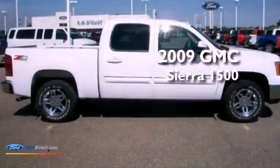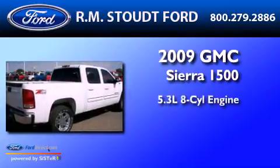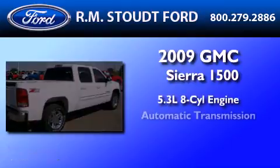This is a 2009 GMC Sierra 1500. It has a 5.3-liter 8-cylinder engine and an automatic transmission.